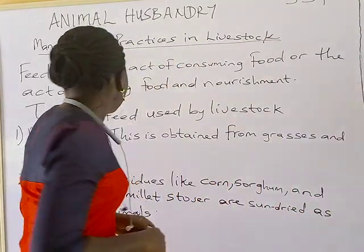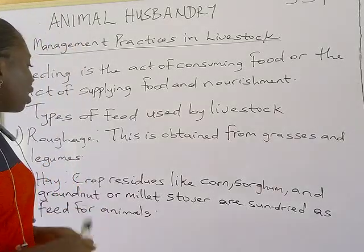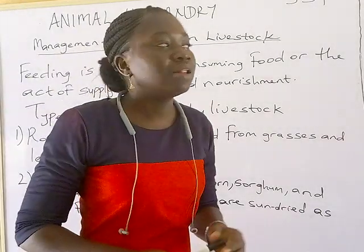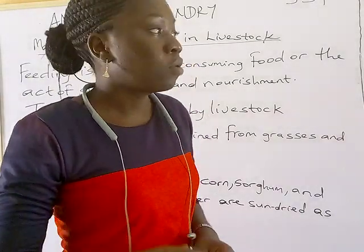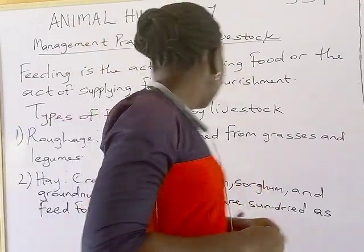The type of feed consumed by ruminant animals is roughage. What is roughage? Roughage is obtained from grasses and legumes, and it is majorly fed to ruminant animals.